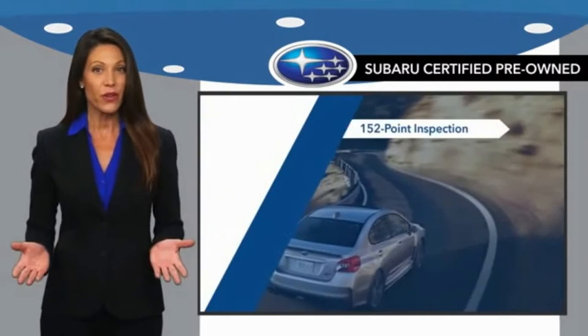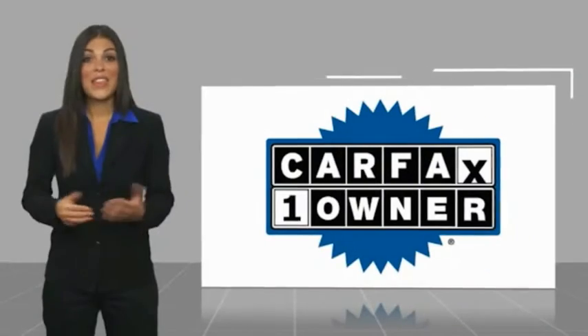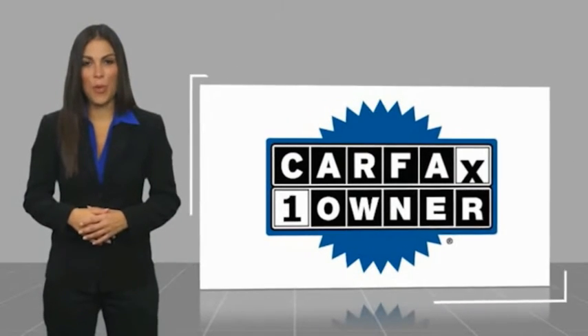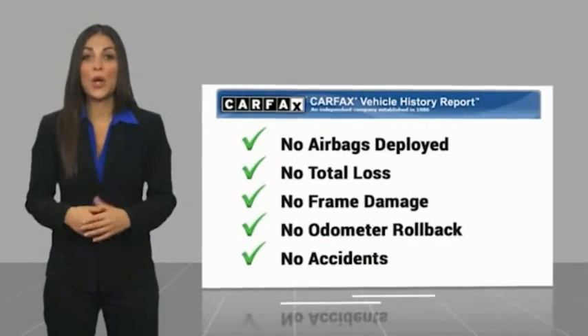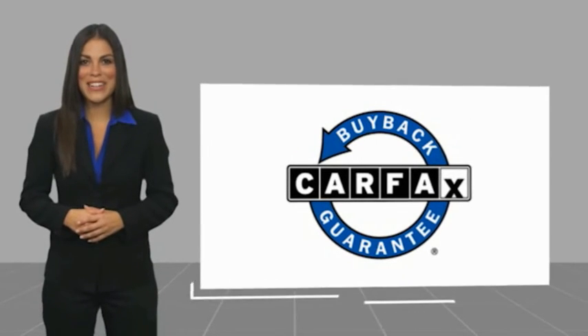When shopping for a pre-owned Subaru, the best place to look is your Subaru dealer. This is a one-owner vehicle with a Carfax vehicle history report. Be sure to find a complimentary copy of this report online or contact the dealership. This vehicle qualifies for the Carfax buyback guarantee.